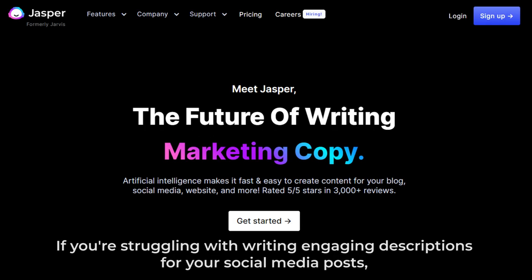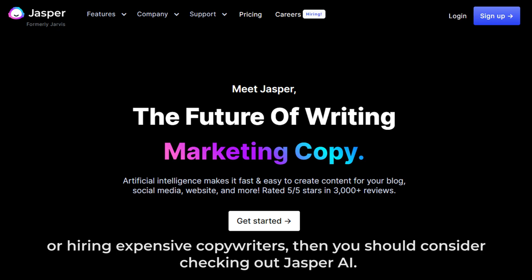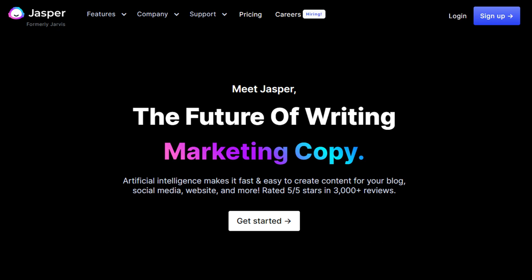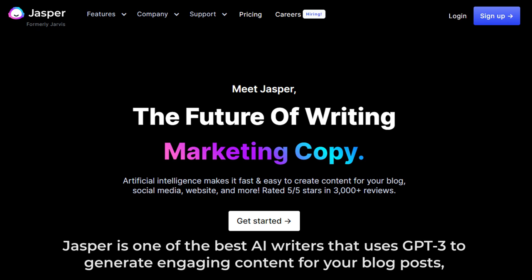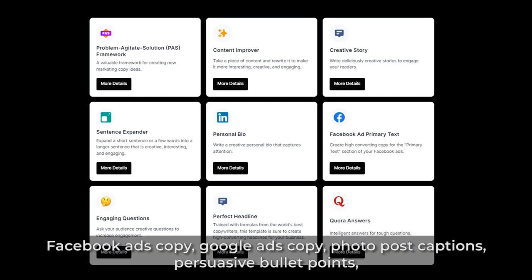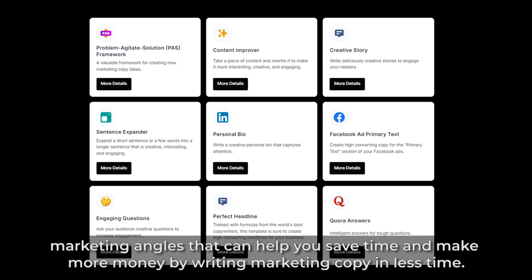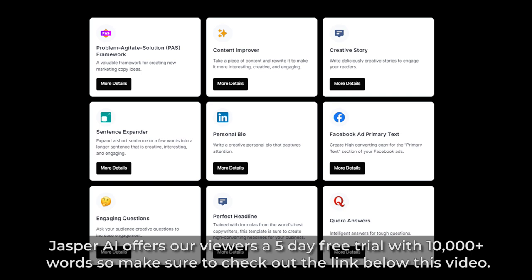9. Jasper AI. If you're struggling with writing engaging descriptions for your social media posts, or you'd like to increase your content output without spending more time on writing or hiring expensive copywriters, then you should consider checking out Jasper AI. Jasper is one of the best AI writers that uses GPT-3 to generate engaging content for your blog posts, advertising, and social media, giving you access to over 50 copywriting templates including short social posts, Facebook ads copy, Google ads copy, photo post captions, persuasive bullet points, and marketing angles that can help you save time and make more money by writing marketing copy in less time. Jasper AI offers viewers a 5-day free trial with 10,000 plus words, so check out the link below this video.